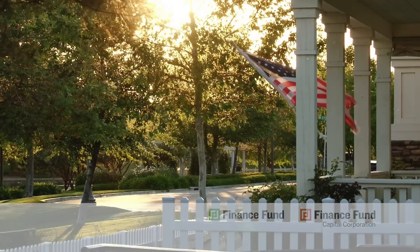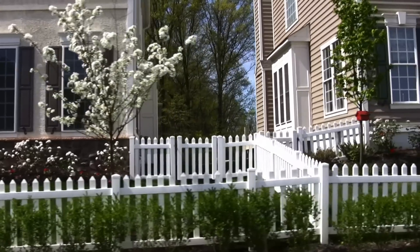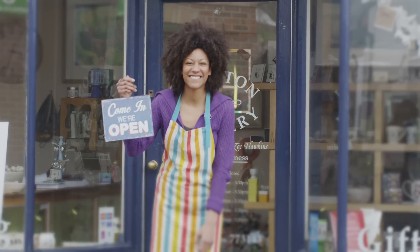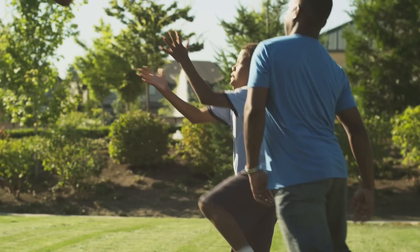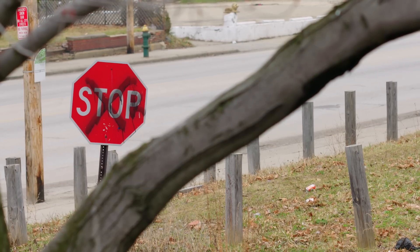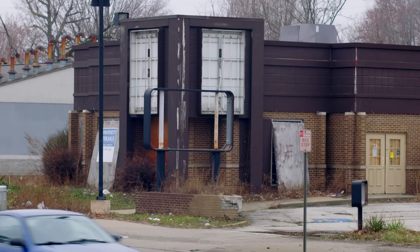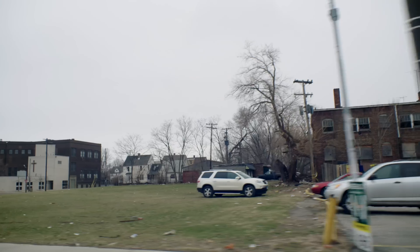What does Main Street look like? Is it bordered by tidy homes and small businesses, bustling restaurants, public art, a grocery store, schools, office buildings, and parks? Or does Main Street take you past neglected houses and run-down schools, boarded up buildings, and empty lots?